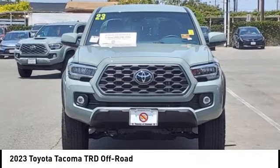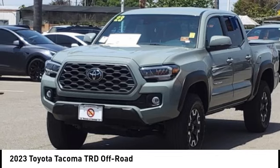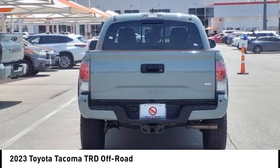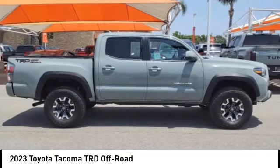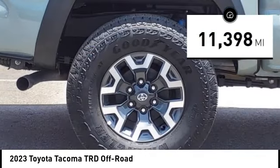Make a great choice today with the 2023 Tacoma. Toyota Tacoma boasts a roomy interior and excellent off-road capability, and has been named the best-selling compact pickup by MotorIntelligence.com five years in a row. This vehicle has less than 15,000 miles.